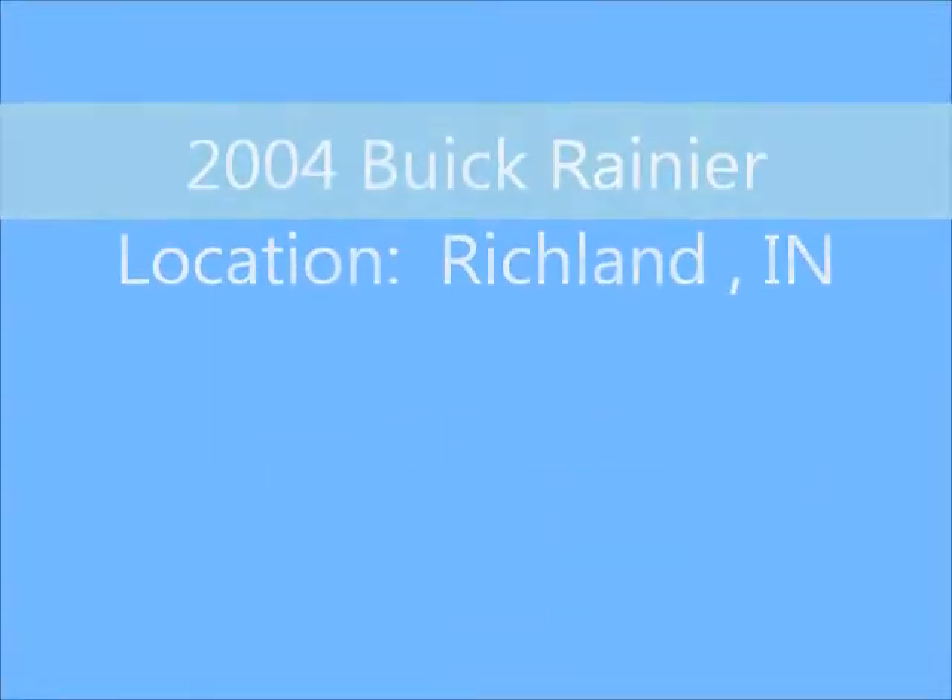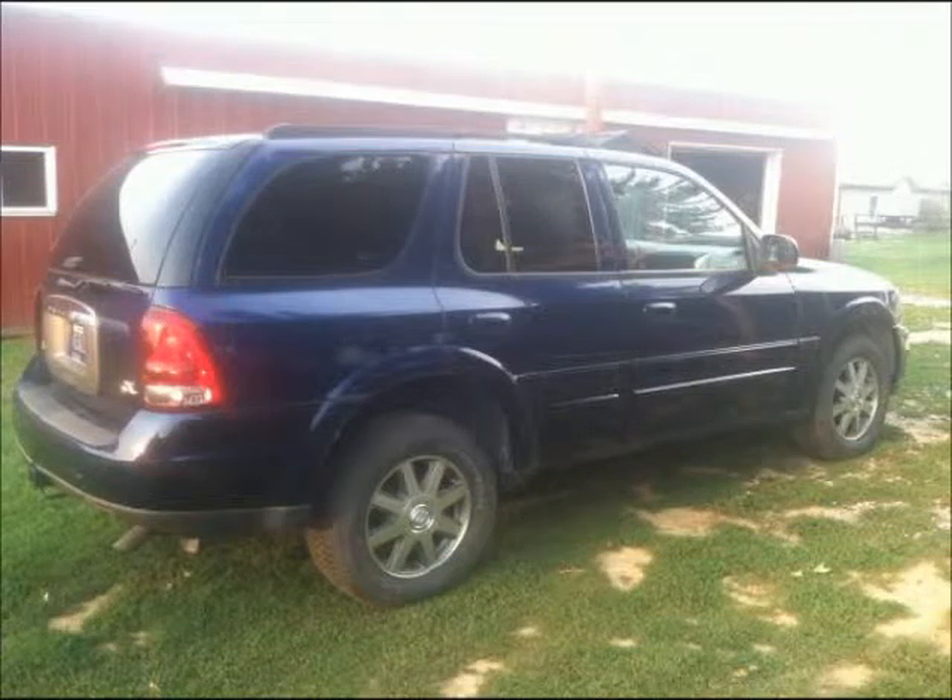Welcome to United Car Exchange. 2004 Buick Rainier, exterior color blue and interior color gray, body style 4WD/SUV.